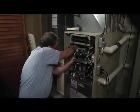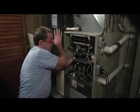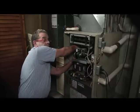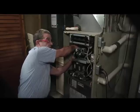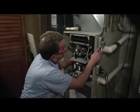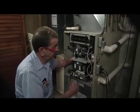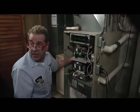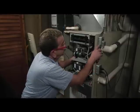That switch on the side that I just turned controls all power going to the furnace — it kills everything inside. So if somebody's furnace quit working all of a sudden, that's something they could actually check themselves. They need to make sure that switch didn't get bumped. We've had cases where kids playing in the basement bumped it, or curiosity caused it to flip.